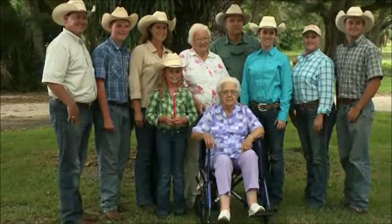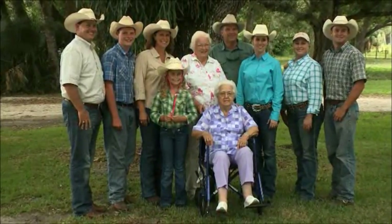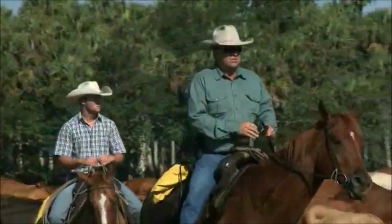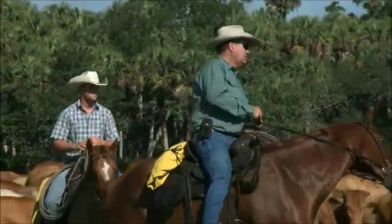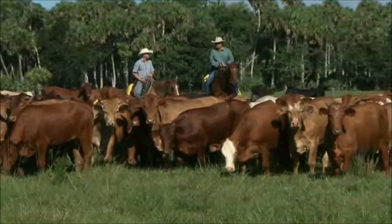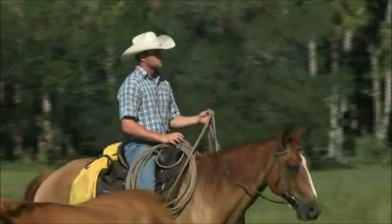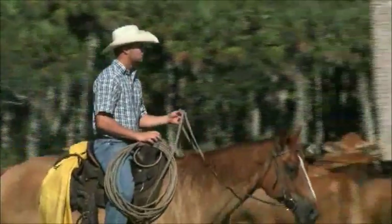Across the generations, the commitment to stewardship on Bull Hammock Ranch has grown stronger. What my great-grandfather, my great-great-grandfather, my granddad, and my dad — all they've done — it kind of makes me want to do just as good, if not better if I can. I feel it pushes you to do the best that you can. It's always in the back of your mind: they did it, I can do it, and hopefully I can do it better.